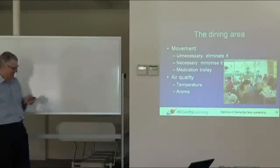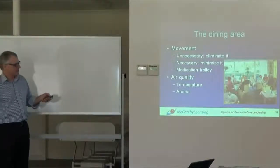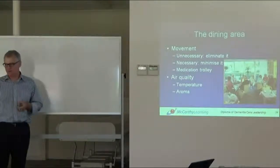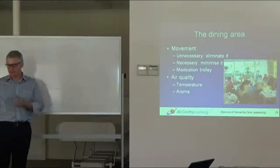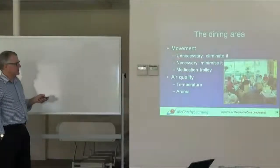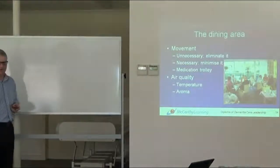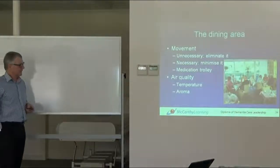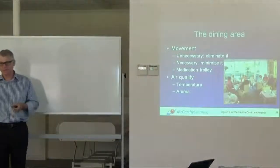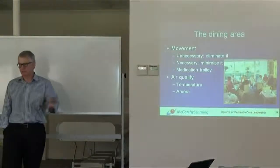There's a question about movement. Is there good movement? Can you move around those dining spaces easily? If the movement is unnecessary, then you need to eliminate it. If it's necessary, then minimize it. And if it's the medication trolley, don't take it in there in the first place.